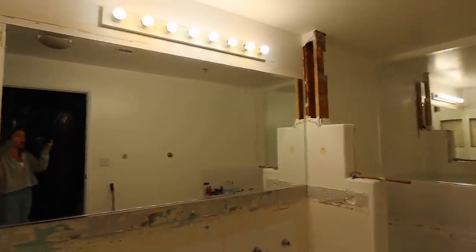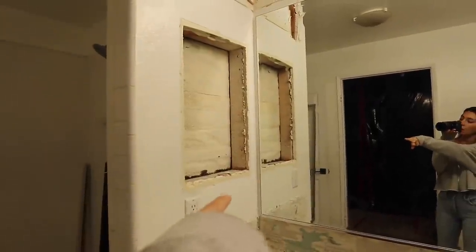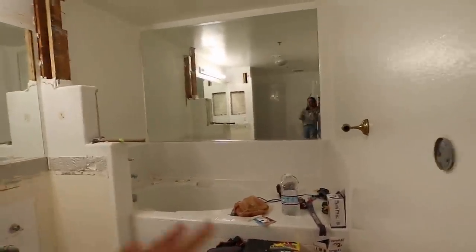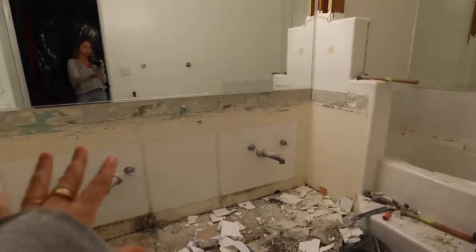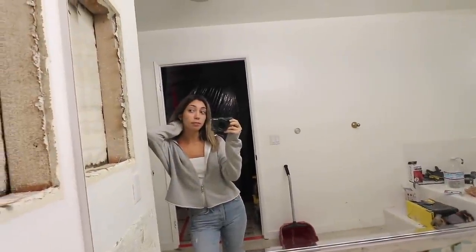It feels so much more open already. I just don't know if you guys can tell, but I feel such a difference. The medicine cabinet is gone and they're gonna demo the rest of it tomorrow, so the tub will go tomorrow. Everything has to be done in steps and stages, and then they'll get rid of this too.